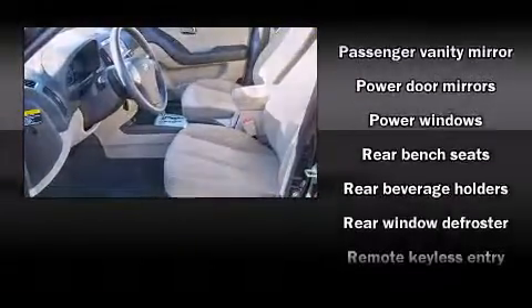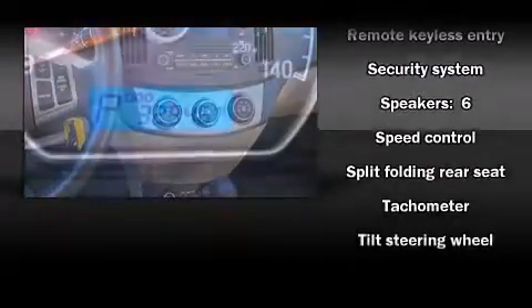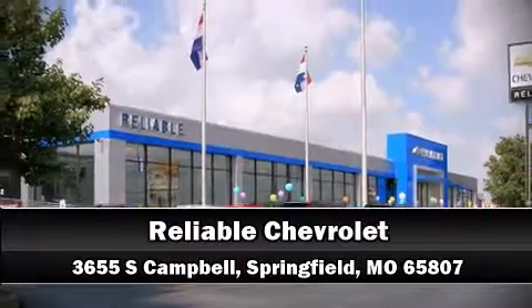Curtain airbags combined with standard stability control create a comprehensive safety network. Our knowledgeable sales staff is available to answer any questions that you might have. Come on in and take a test drive!